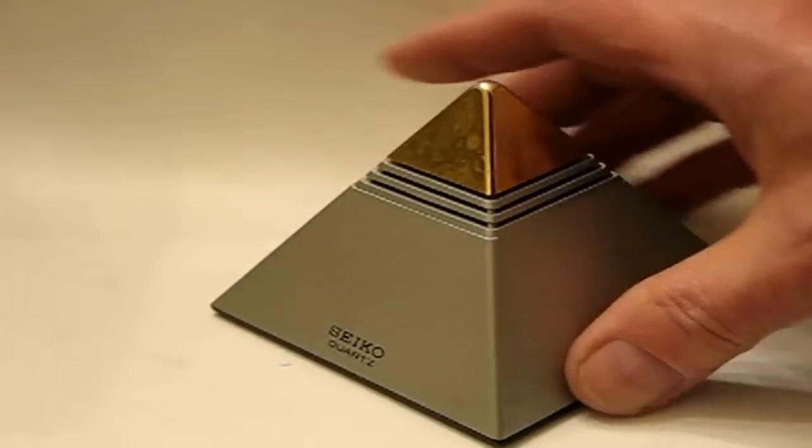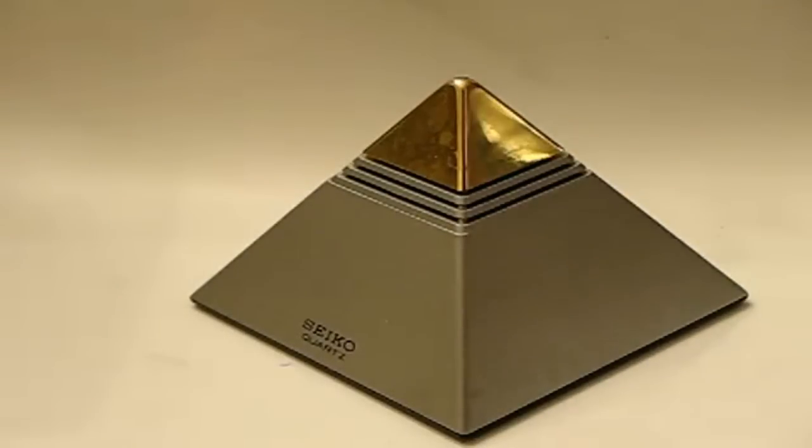Once again, this beautiful item by Seiko is up for bids to the highest bidder, and the time is running out.